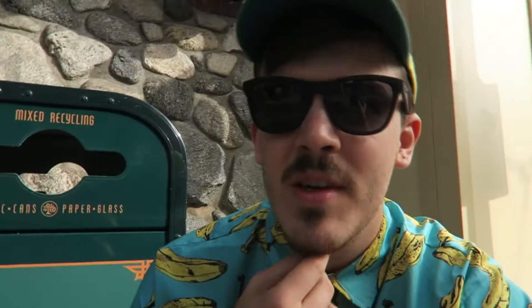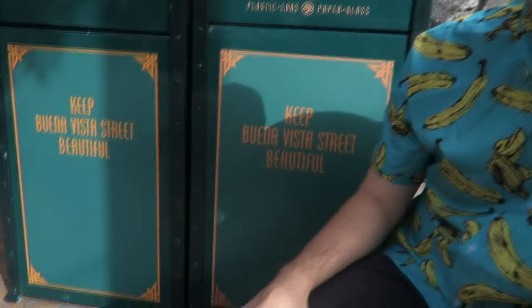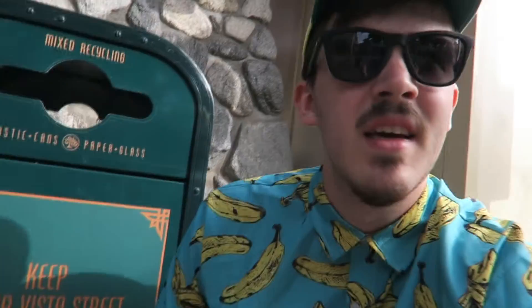Good morning, we're in California Adventure, still on the ground in front of trash cans of course. This is the street kind — kind of nice. I like the blue, the teal. It does kind of remind me of New Orleans Square in a way, just kind of a font. But I like the little donation box design.